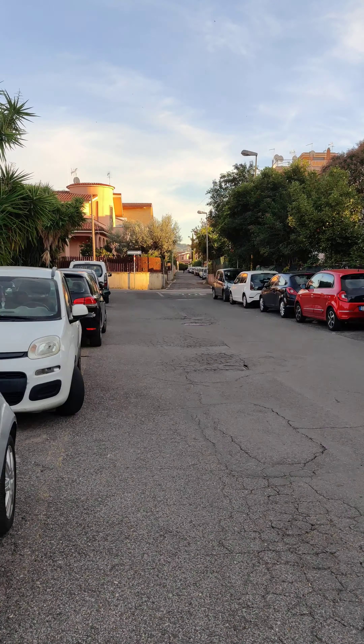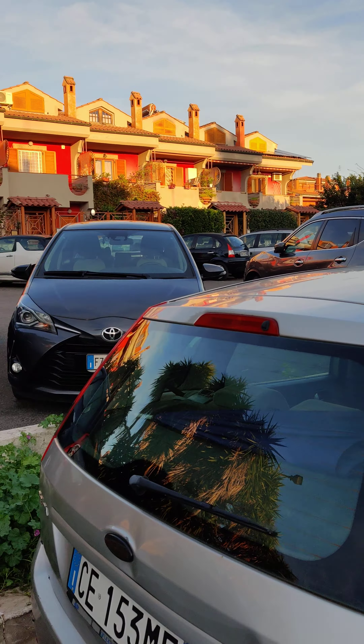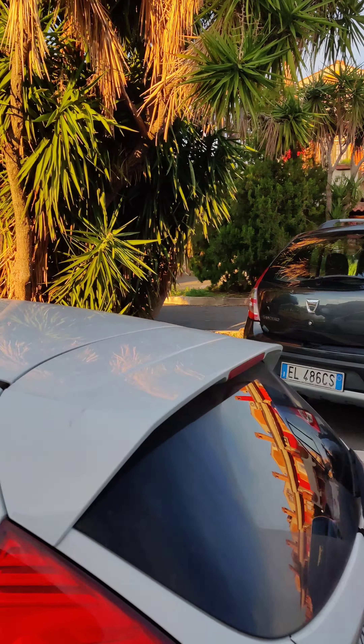I wanted to do a little video of the street and how to get to our house so you guys can kind of see what the area looks like. I'm out on the street right now. This is the street, and this is a complex of houses on the street.